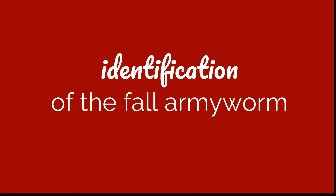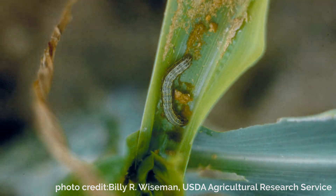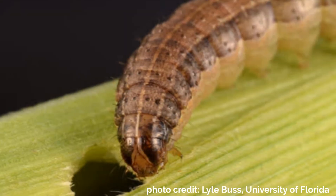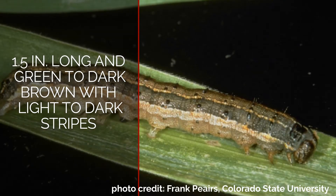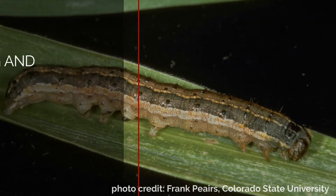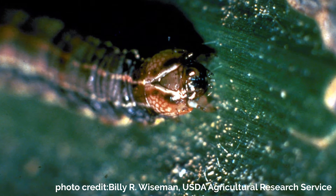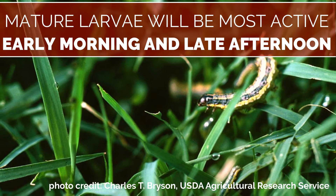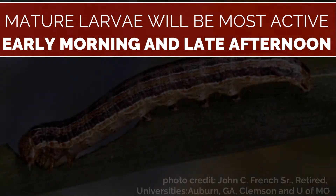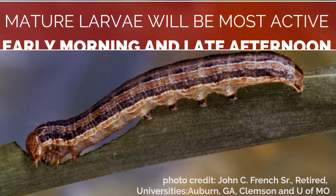The young fall army worms tend to stay down in the canopy during the day, and their feeding is less damaging and harder to see. Most producers will identify army worms at the fully grown larval stage. They can be up to 1.5 inches long and are light green to nearly black, with white and dark stripes that stretch horizontally along the body. One of their most distinct characteristics is the inverted Y shape on the head of the worm. The large army worms are fairly easy to find because of their size and are typically most active in the early morning or late afternoon when temperatures are cooler, but have been known to feed throughout the entire day.